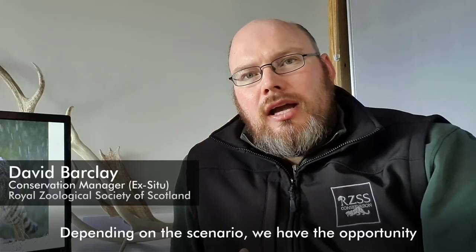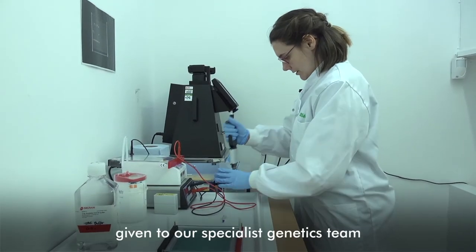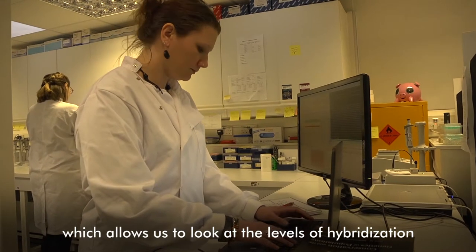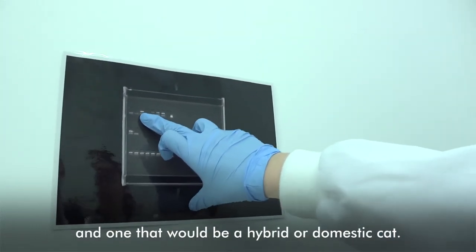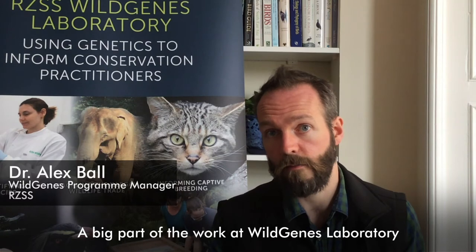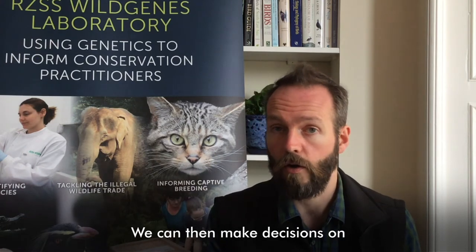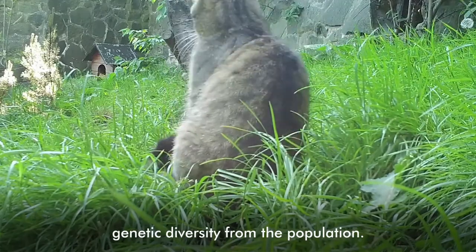Depending on the scenario, we have the opportunity to collect different samples, and then that gets given to our specialist genetics team. They conduct a wild cat genetic test which allows us to look at the levels of hybridisation between what we think is a suspected wild cat and one that would be a hybrid or a domestic cat. A big part of the work at the Wild Genes Laboratory is to help identify those individuals that have really key diversity that's different from the other individuals within captive populations. We can then make decisions on breeding those individuals in order to stop the loss of genetic diversity from the population.